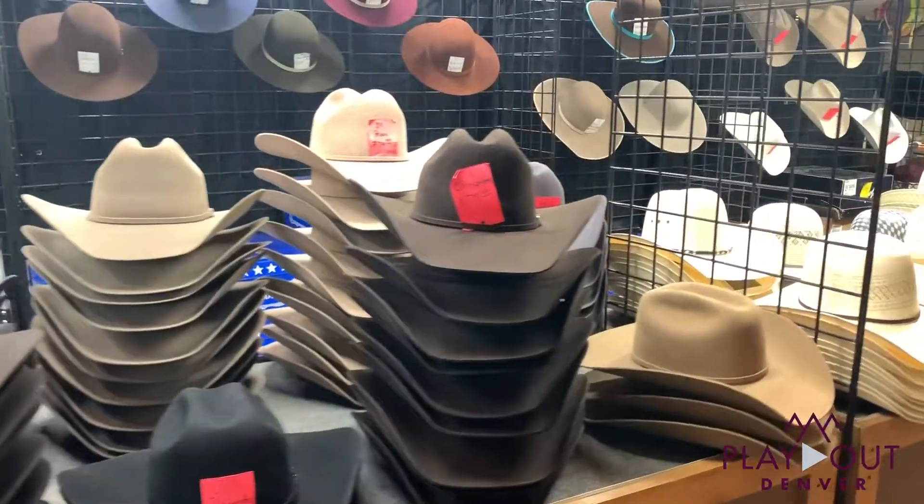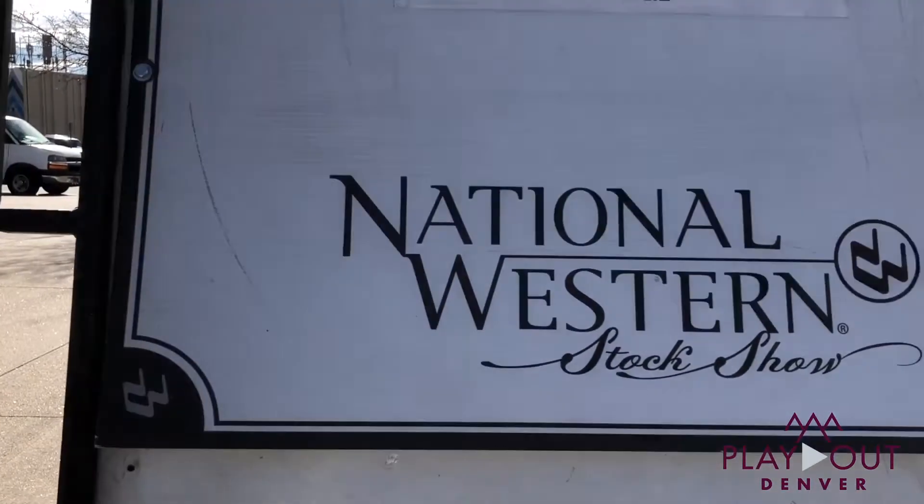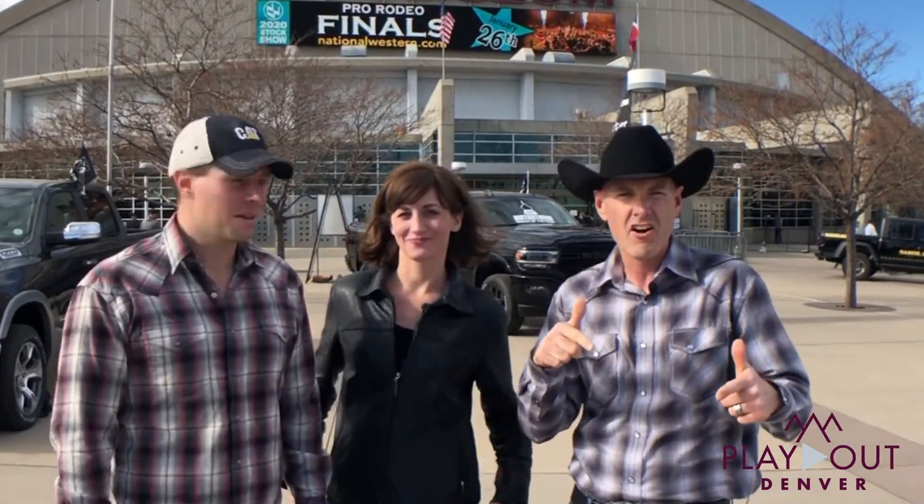If you are into anything Western, this is the place to be. It's only in Denver for two weeks out of the year. So come on, let's go inside and check it all out.